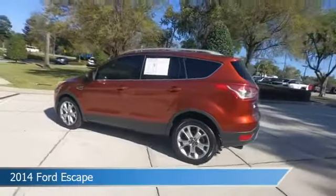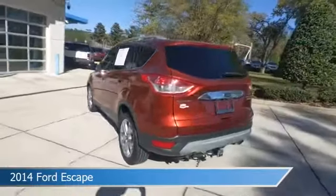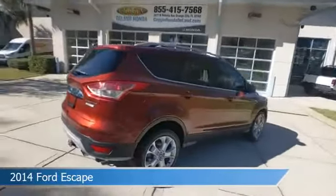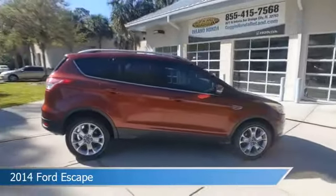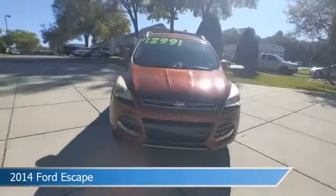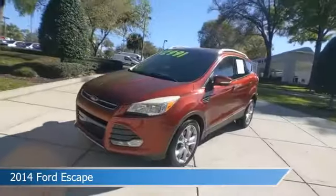Take a look at this 2014 Ford Escape. Equipped with an automatic transmission in ruby red tinted clear coat, this car comes with some great features including all-wheel drive, dual climate control, alloy wheels, anti-lock brakes and more. Come in and check it out today.